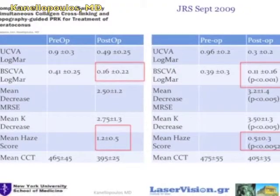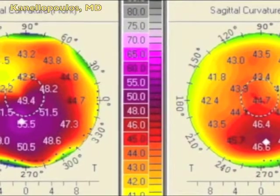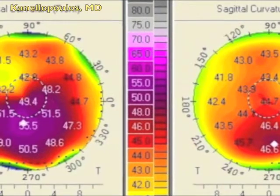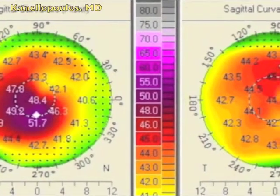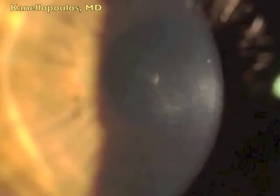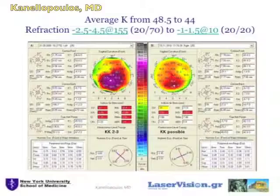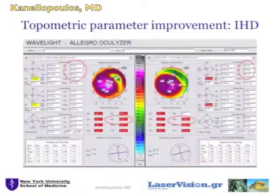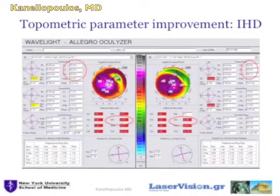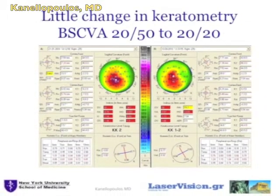Here you can see the comparative results of doing cross-linking first and laser later versus the combined approach. Topometric images before and after show dramatic improvement, almost normalization of these corneas. Some cases show healing issues in the first few weeks and require vigorous lubrication. The key element is before on the left, after on the right, and the dramatic improvement in the index of height decentration on all of these examples.